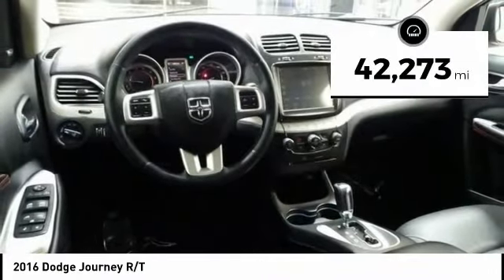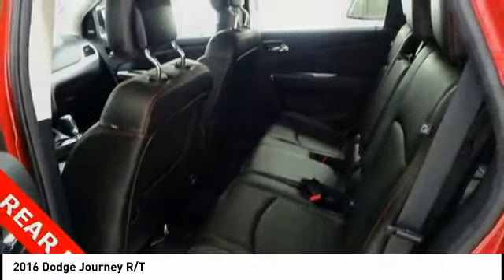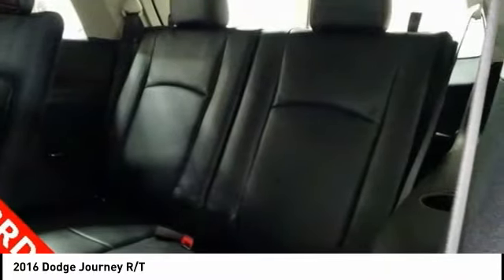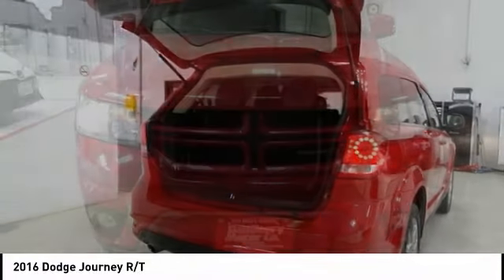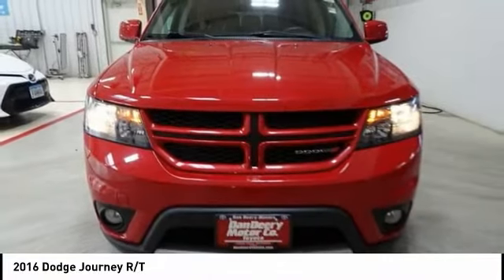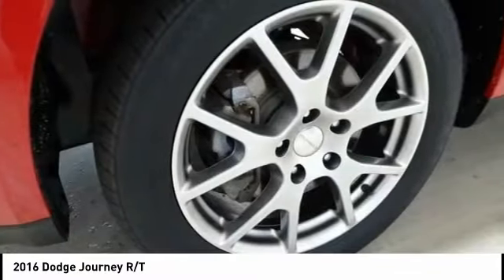This vehicle has less than 45,000 miles. Here are some of this vehicle's great options: traction control, air conditioning, dual airbags, power steering, four-wheel disc brakes, universal garage door opener, rear window defroster, compass, CD player, and security system.